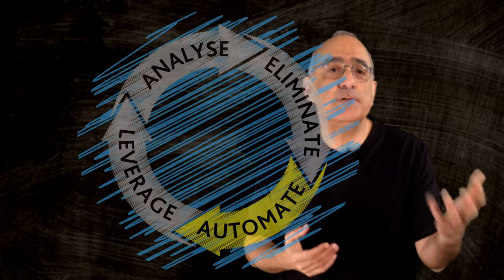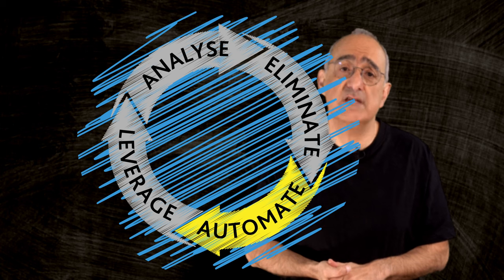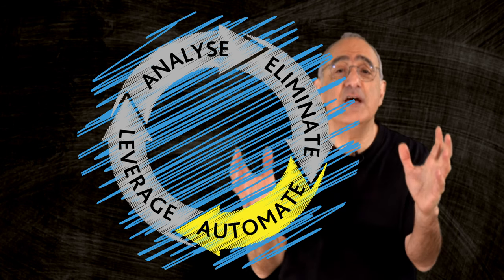Welcome back to our video series on the four-step approach for self-service success. In this third video, we will explore the power of automation in self-service, a key component of your self-service strategy.